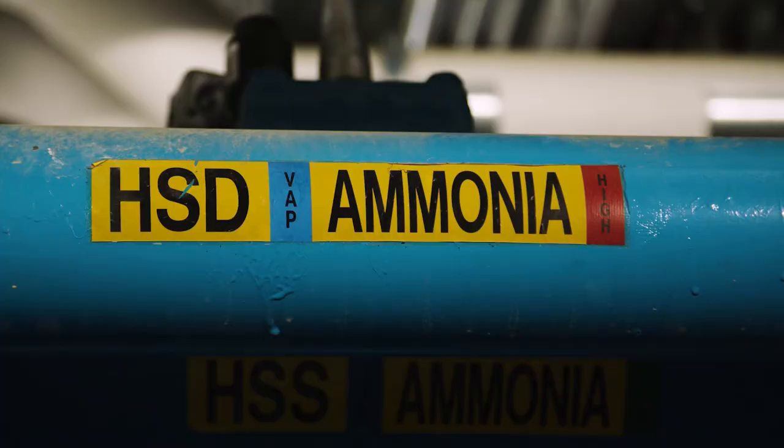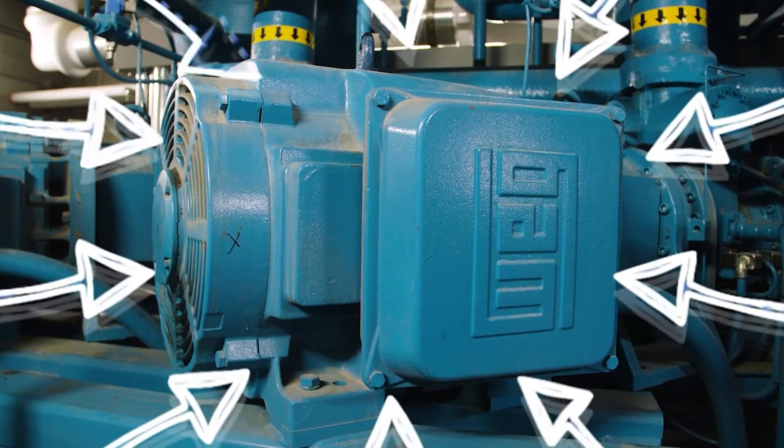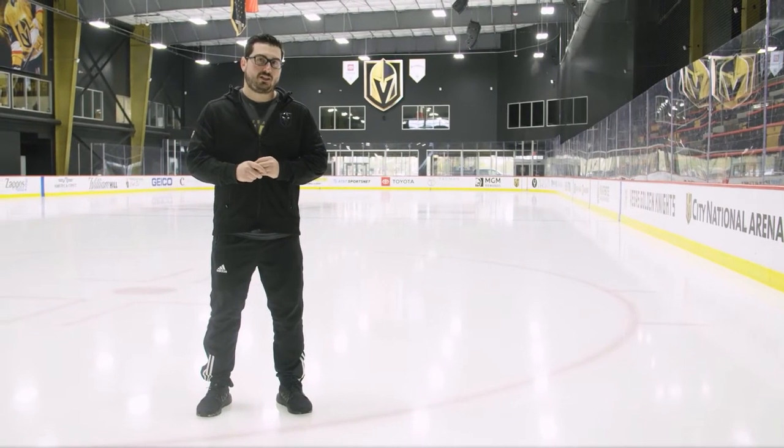So you may be wondering, how do we cool the brine down? Well, it's a chemical called ammonia, which is in our refrigeration room. The ammonia runs through a pipe that goes to a compressor, which the brine also goes to a compressor, circulates through, which pulls the brine down. So the ice I'm standing on is built in layers.